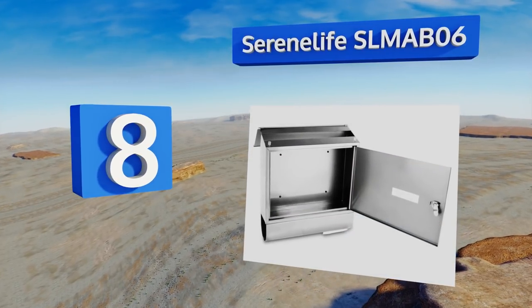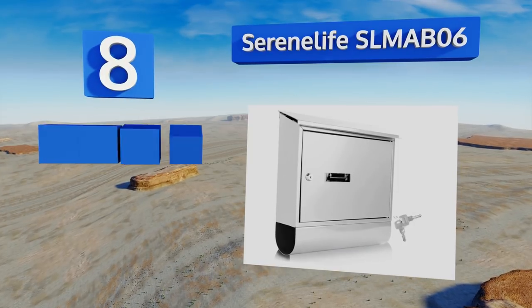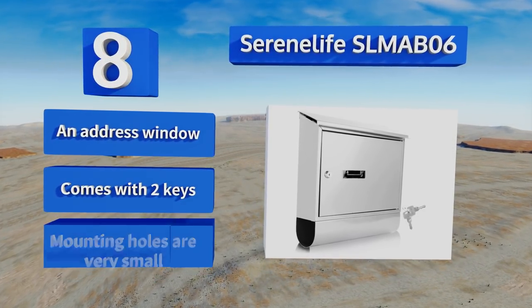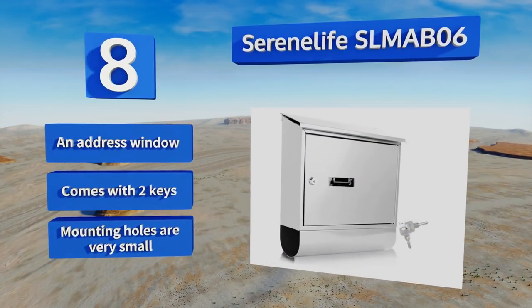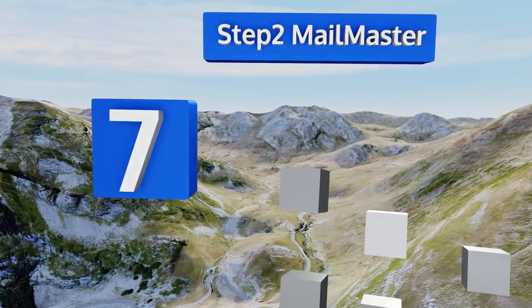At number eight, the large-capacity Serene Life SLMAB06 offers a sleek, slim, and modern design that complements any outdoor commercial or residential setting. Its secure magnetic flap provides a discreet way for postal workers to deliver parcels with potentially sensitive materials. It comes with an address window and two keys; however, the mounting holes are very small.